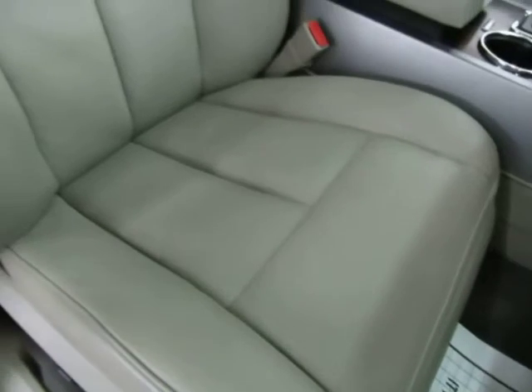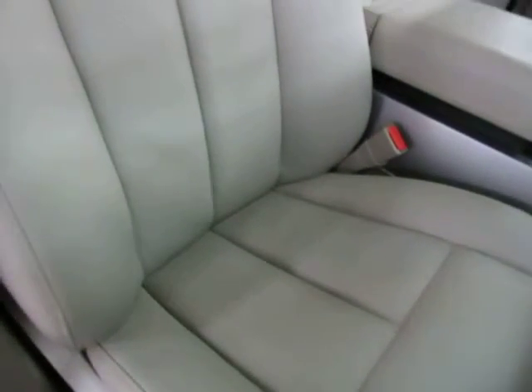Let's pan over the passenger seating area one more time so you can see it's in great shape. And remember, you also have seat side airbags as well as curtain side airbags.